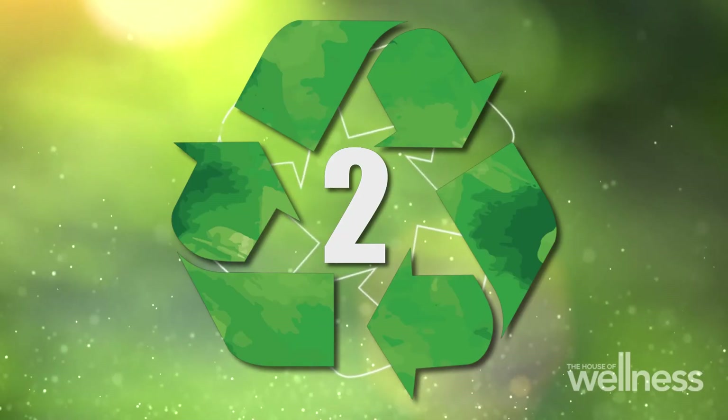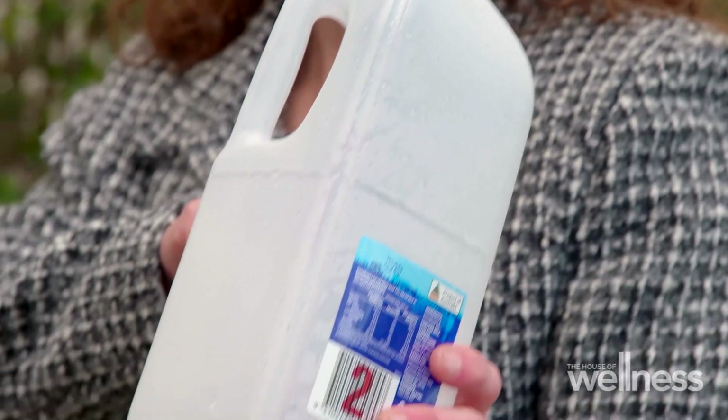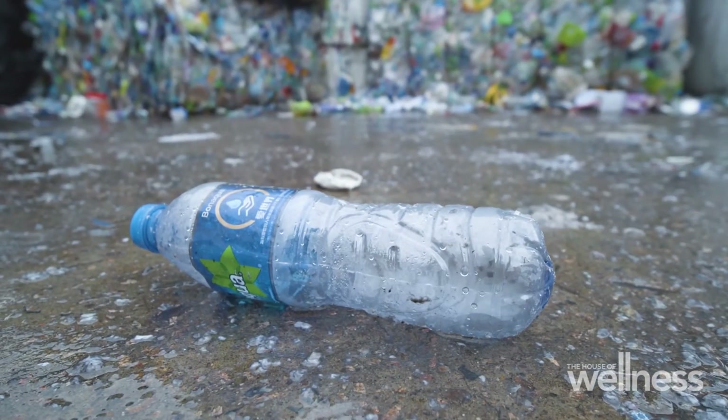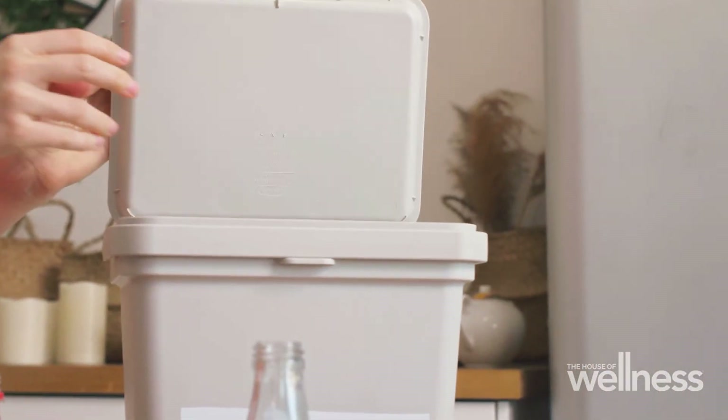Number two are typically milk bottles or juice bottles — they've got that cloudy colour. When they get recycled, they're probably not going to become a bottle again. They might become a park bench or a plastic pallet instead. Bottles and containers labelled one and two tend to be the easiest plastic products to recycle.